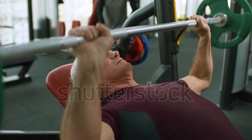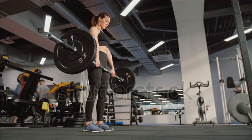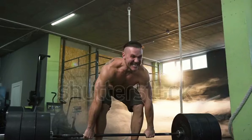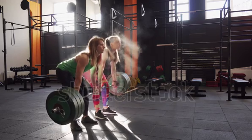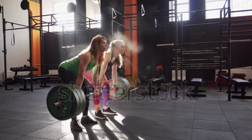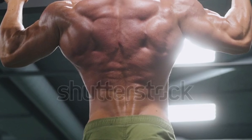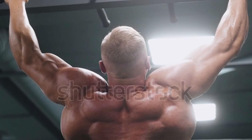Number 5: Deadlift. The deadlift is a powerhouse exercise that can significantly contribute to achieving that coveted V-shaped physique. Deadlifts engage your lats — the broad muscles on the outer side of your back. Well-developed lats create the illusion of width, especially when combined with strong shoulders. The V-shape starts with broad shoulders and a wide upper back.